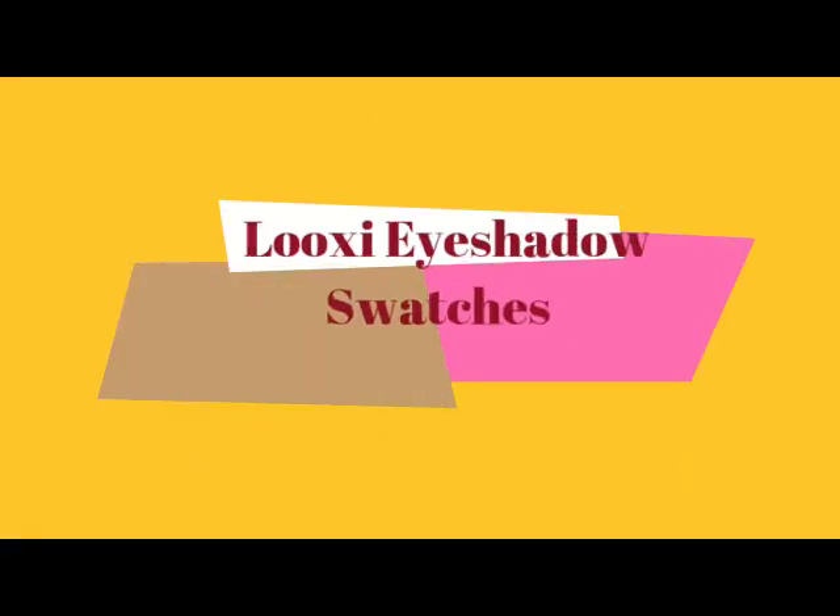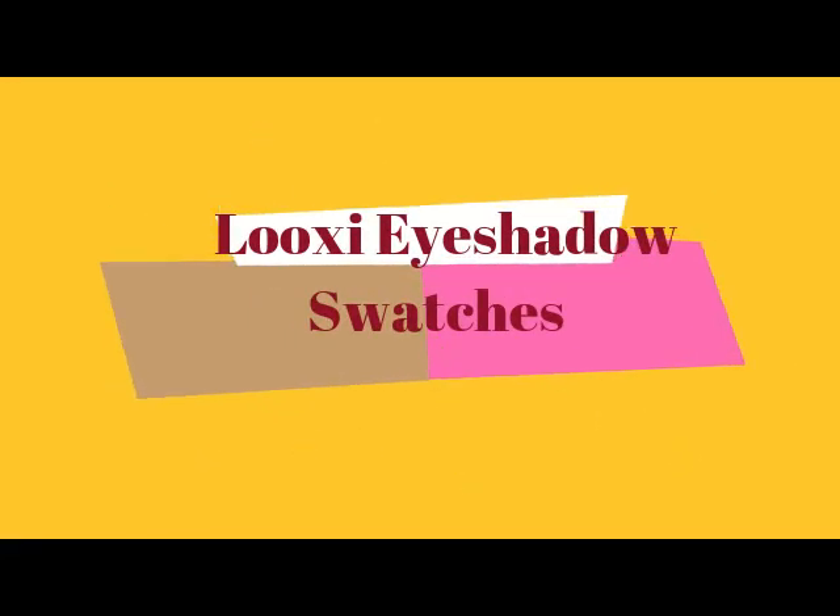Hi, it's Adrienne, and I'm back again. I have actually some new makeup, and we're going to be doing some swatching. It's going to be a longer video, so you might want to get a snack.